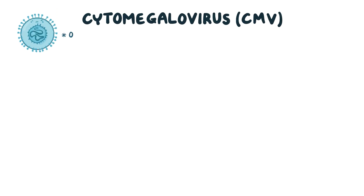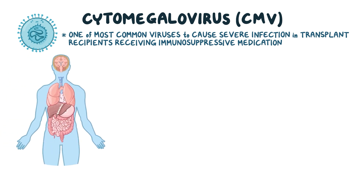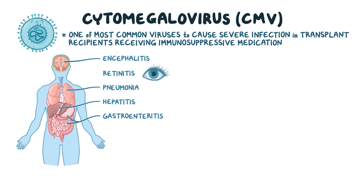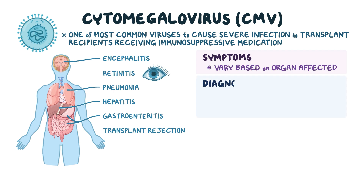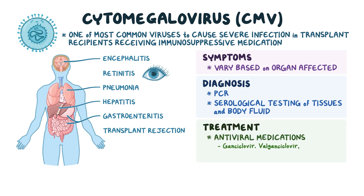As a quick recap: Cytomegalovirus, or CMV, is one of the most common viruses to cause severe infection in transplant recipients receiving immunosuppressive medication. It can affect almost every organ in the body, resulting in encephalitis, retinitis, pneumonia, hepatitis, gastroenteritis, and transplant rejection. Symptoms vary based on the organ affected. CMV is diagnosed with the help of PCR and serological testing of tissues and body fluids, and it's treated using antiviral medications like ganciclovir, valganciclovir, foscarnet, and CMV IVIG.